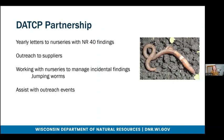I also work with nurseries to manage incidental findings, one of which that comes up with some regularity is jumping worms. These species are not being sold directly by the nurseries, but they are present and in need of management. In the case of jumping worms, I'll have a discussion with the nursery on how to manage their presence as well as how to prevent them from spreading even further. And then lastly, I assist with outreach events — for example, this summer I helped staff their booth and provided outreach at the Milwaukee Center Garden Show.